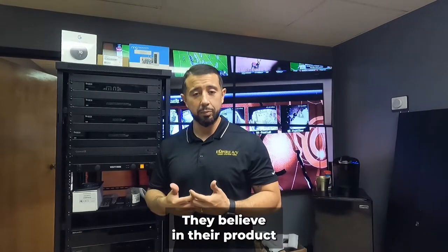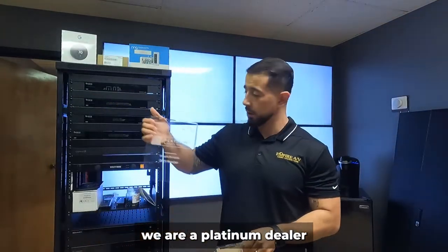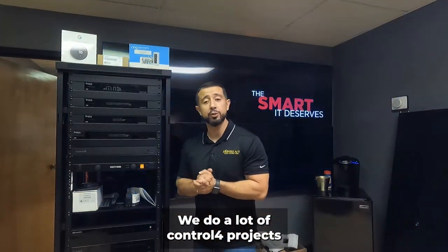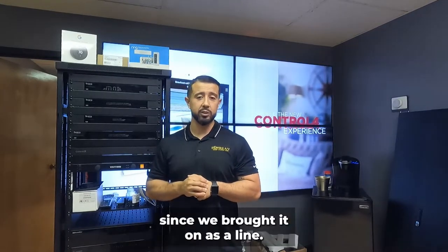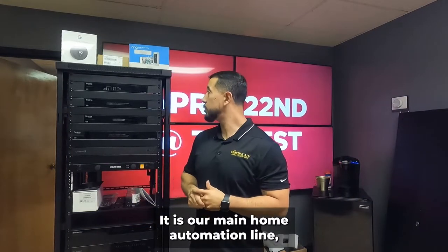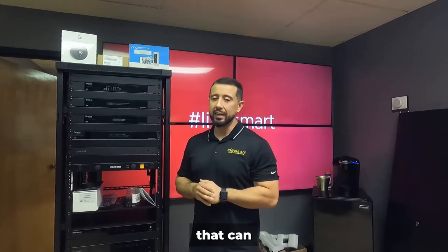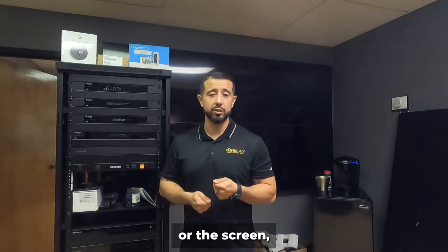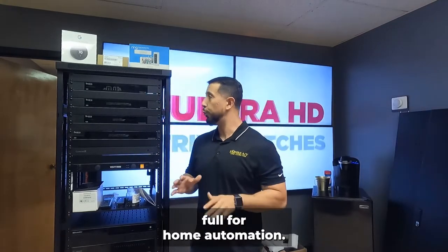We are a platinum dealer for Sony, Samsung, and Control4. We do a lot of Control4 projects and have seen it improve throughout the years since we brought it on. It is our main home automation line. It's a product that can fit any lifestyle — from a single media room where you just want to control a projector, screen, cable box, and AVR, all the way to a full full-blown full-home automation system.